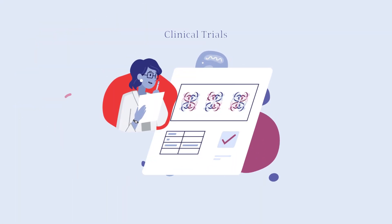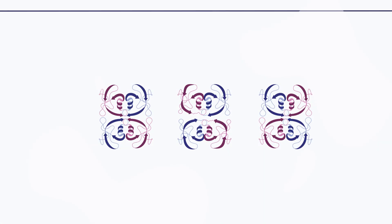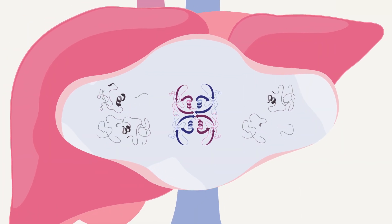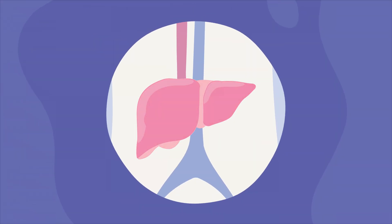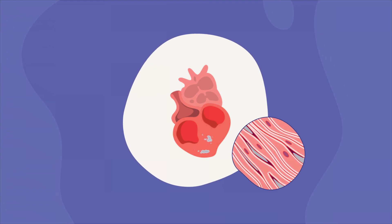There are gene therapies currently being researched in clinical trials to treat ATTR amyloidosis, and some have already been approved. Currently approved approaches aim to reduce the formation of new buildup of amyloid in the body by limiting a cell's production of the TTR protein in the liver, with the goal of slowing down or getting rid of symptoms associated with the condition.